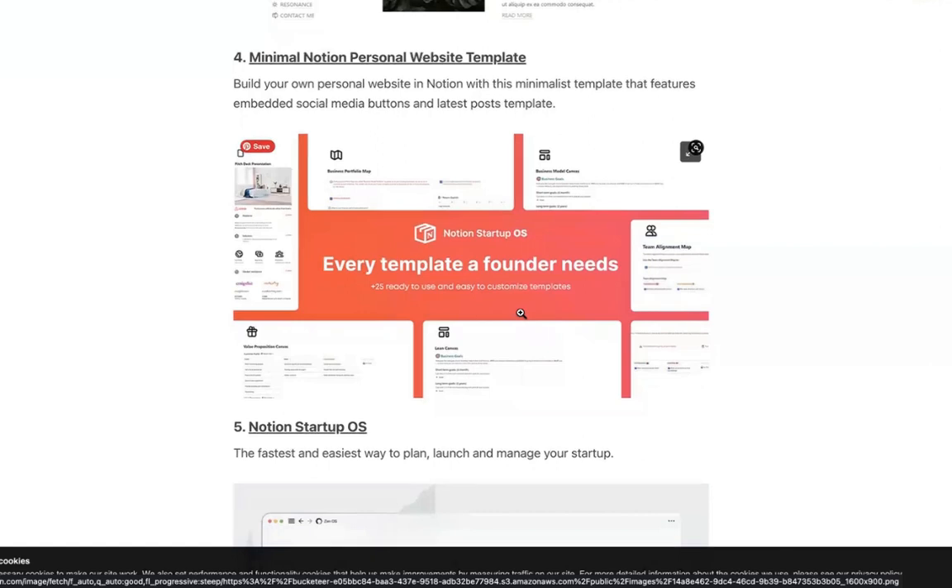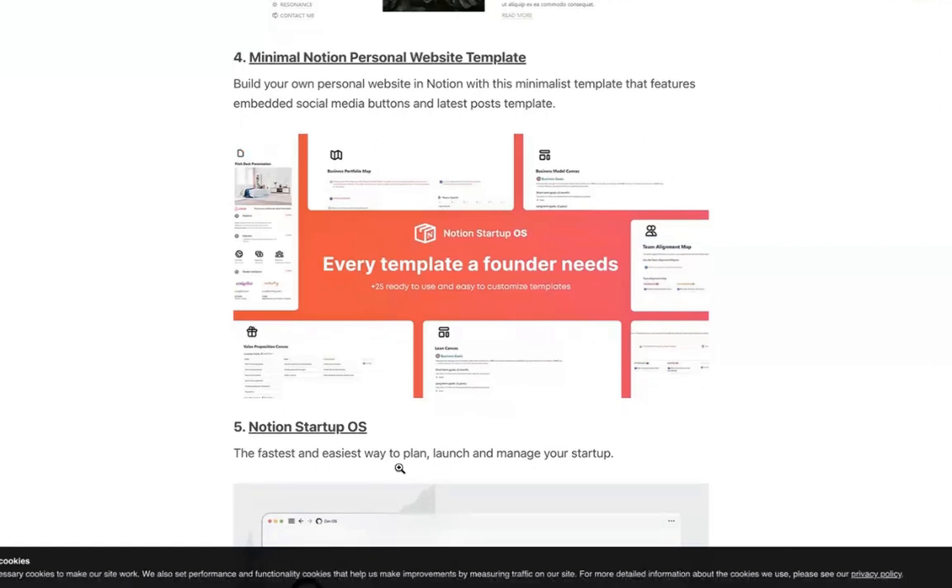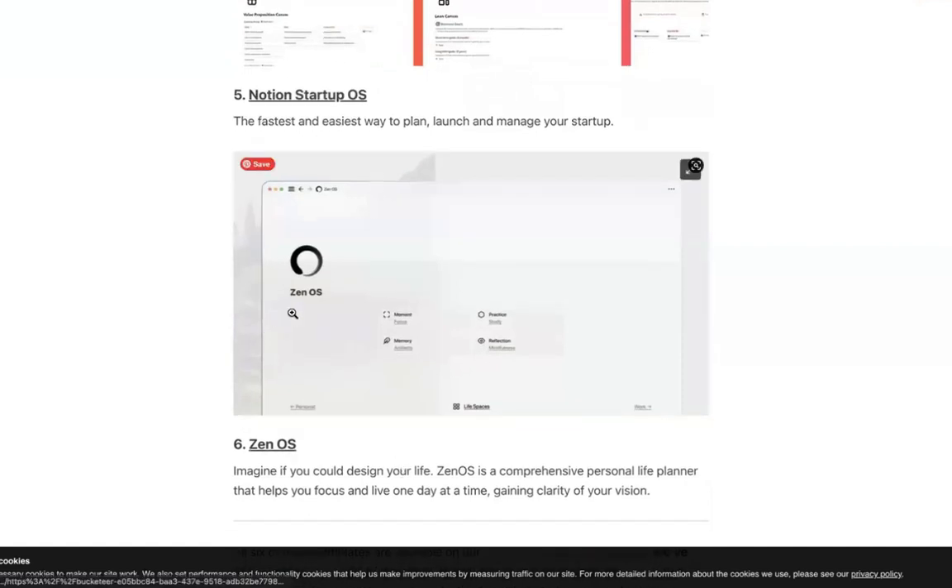It would take a lot of time to set this up, and that's why people would pay for it. And last but not least, we have the ZenOS, targeting people who want to be mindful, look after their mental health, and keep track of their moods. So this is also a fantastic area to create projects for.